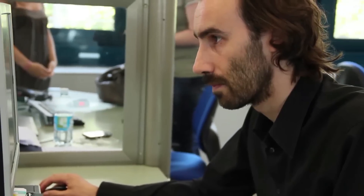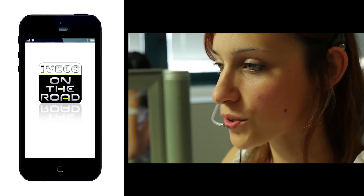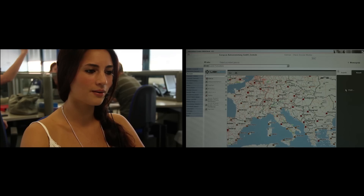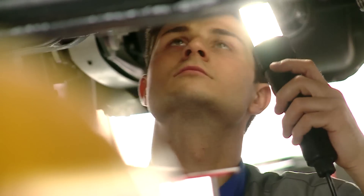Finally, if you download the new, free-of-charge Iveco on-the-road iPhone and iPad app, you'll discover the easiest way to contact us and to search for our parts, accessories and assistance points.